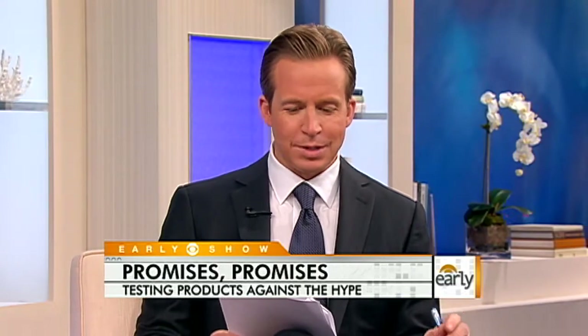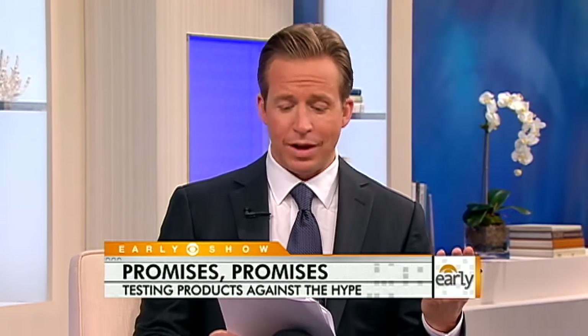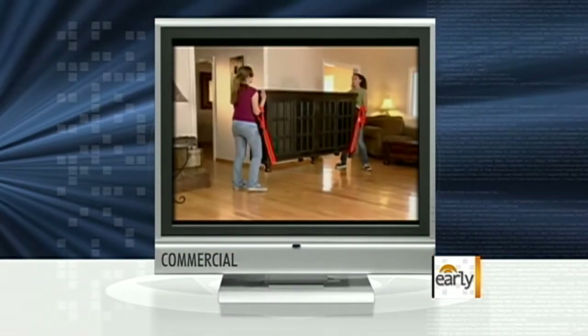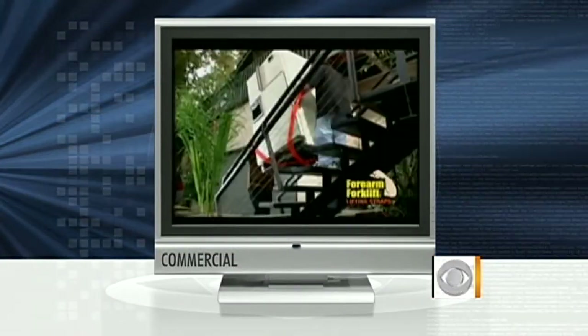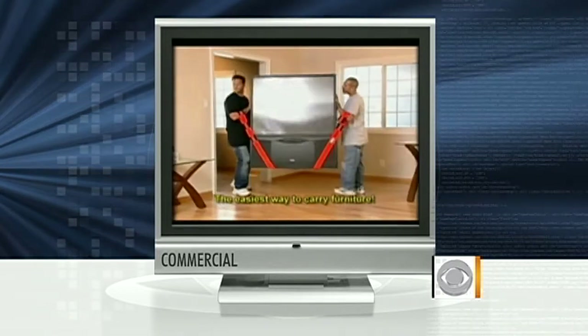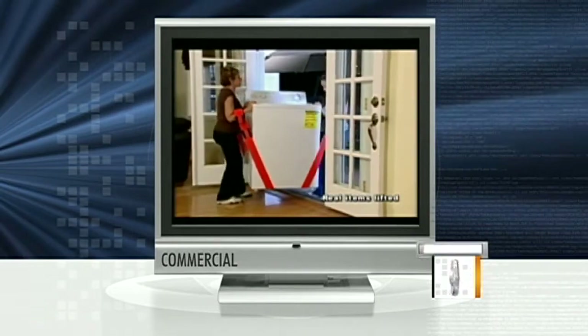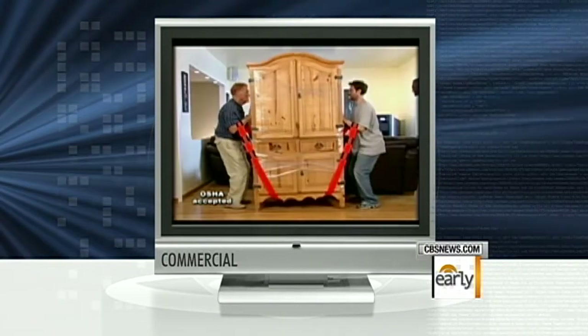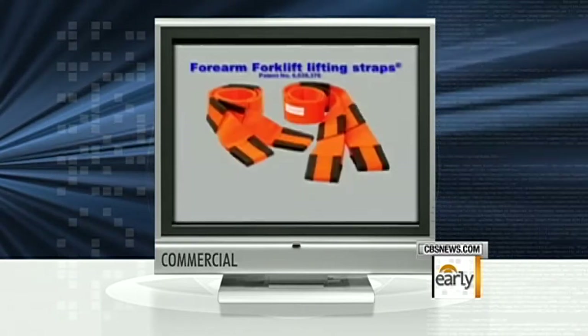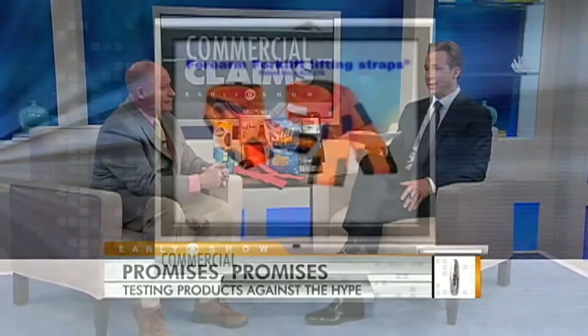The next product you reviewed is the Forearm Forklift, a simple device that says it'll help you move heavy objects. Let's take a look at the ad. Look at how well these lifting straps work for carrying furniture, appliances, and mattresses. These adjustable straps carry items inches off the floor to avoid lifting high. These straps lift right over door sills and not only do they encourage proper lifting techniques, but they also employ leverage, making the pieces you carry feel lighter. It looks easy — was it? It actually was. This is another infomercial product that works.